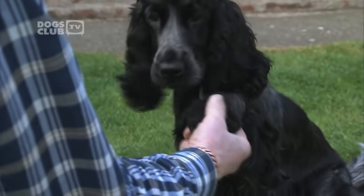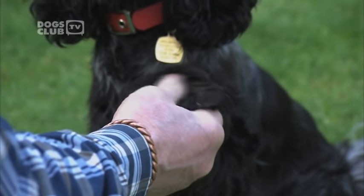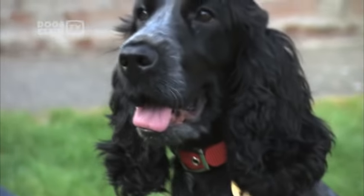Just a nice size for a house. We're in a bungalow — it's a fairly big bungalow, but she's quite happy in there and she doesn't overcrowd it. We never have any accidents. They're a very good dog for a house, but at the end of the day, it's all down to how you train them.